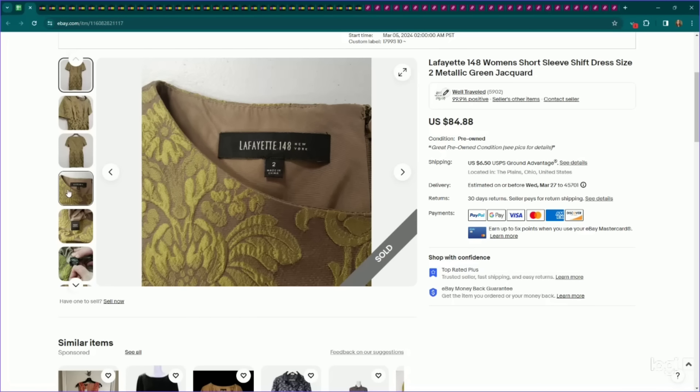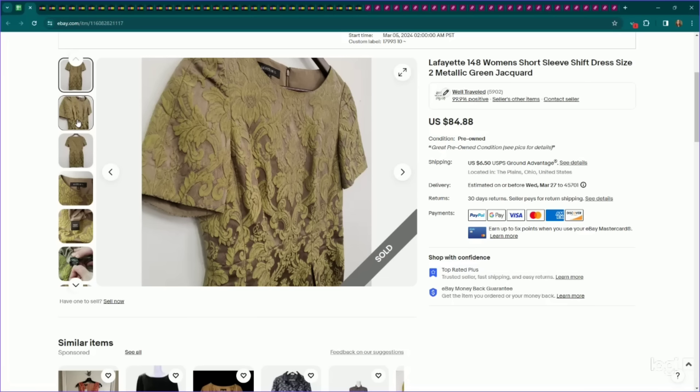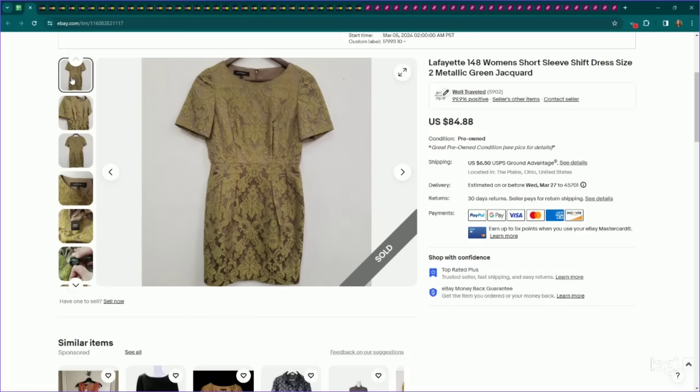This came from that vintage warehouse haul. I picked up quite a few Lafayette 148 pieces, but I was very selective because although this brand can flip for a lot, it really depends on the piece — otherwise it just sits. Their dresses in general I have pretty good luck with. I picked this one up because it's a very unique color with a jacquard print pattern. Very interesting piece. I listed this one high at $85 because of its uniqueness, it sold on an offer to watcher for $72, and it only took about a week to sell.